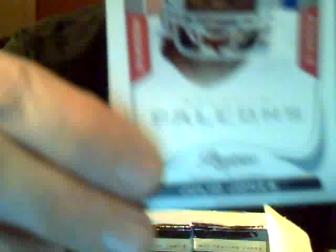Bo Scaife of the Titans. Daryl Rivas, Jets. James Laurenitis, I think, of the Rams. Decoy card. Prestigious pros of Anquan Boldin with the Ravens. Julio Jones with the Falcons, rookie card — that's nice. Earl Bennett, Bears. Mercedes Lewis, Jaguars. Mohamed Massaquoi, Browns.